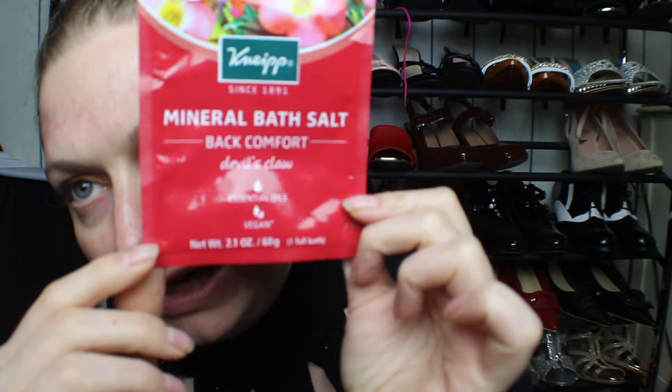It has no paraffin, silicone, or mineral oils, no preservatives, and it's not animal tested. It's a really good product. I got the small one to test it out because I've never used any products with devil's claw in it — I know it's popular in Germany but I have never used it. I wasn't sure if I would be allergic to it, and I wasn't. As you can see, it is a vegan product as well.